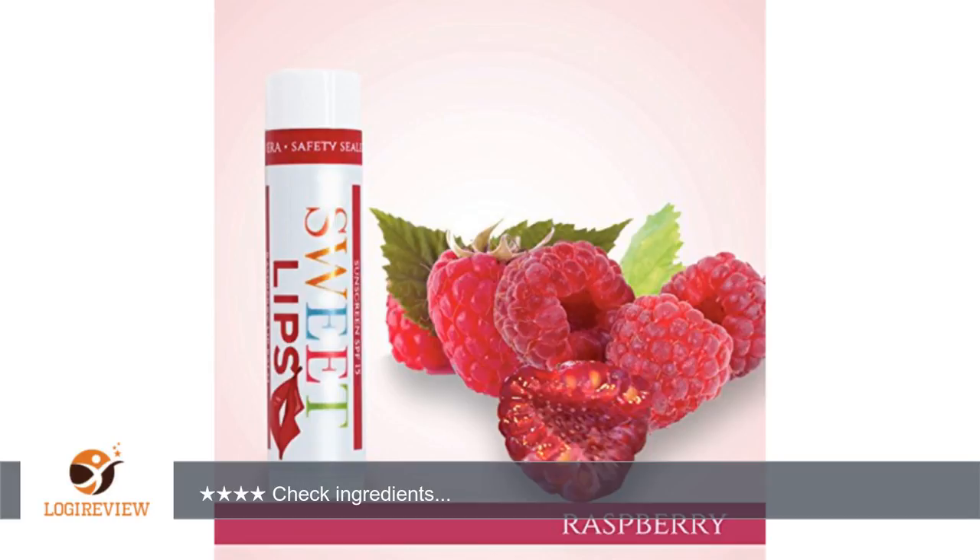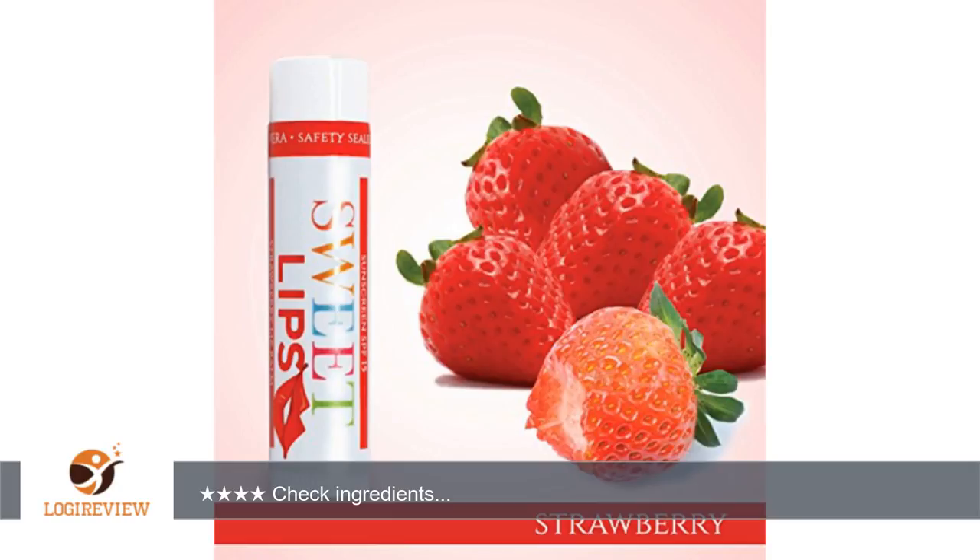If you're looking for something organic, this isn't it. But if you're okay with a basic, fruity-flavored lip balm, these should be fine. I'd definitely read the ingredient list to make sure you're not sensitive to any of them.